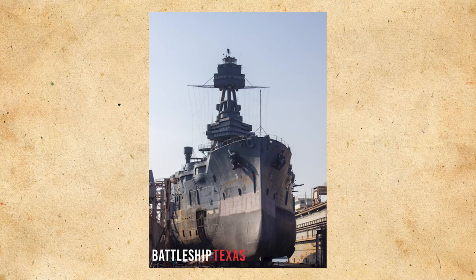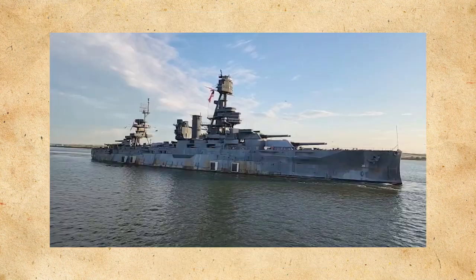USS Texas has recently entered drydock and is undergoing work to keep her around for future generations. If you have not, please go check out their wonderful channel and website. I wanted to make a video to shed some more light on this amazing ship.